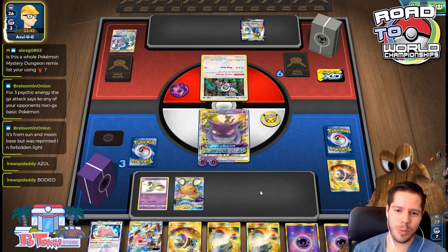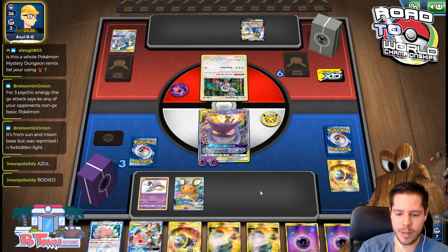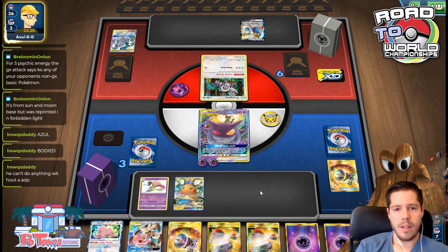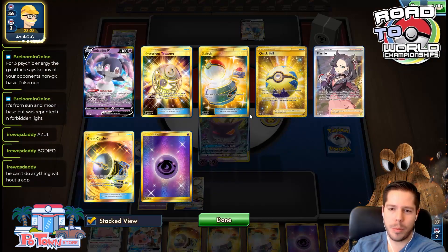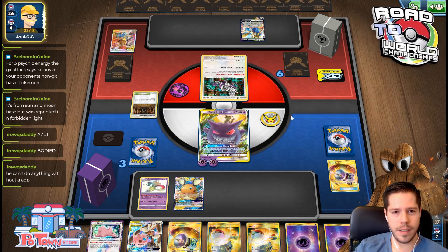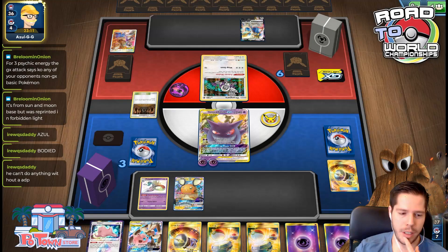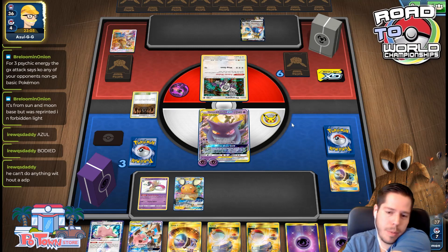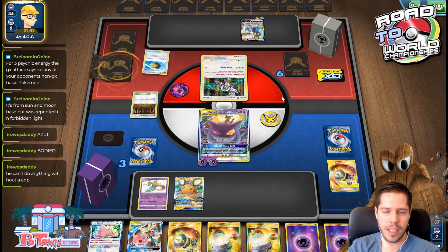So frustrating — one time. My other supporter is prized. I found Fion though — top-decking Quick Ball and getting Fion would be great. He uses Intrepid Sword again. Azul's list is very similar to the one we played earlier. He can't do anything without ADP really, but my start is so bad. That was certainly a nice punish for us.